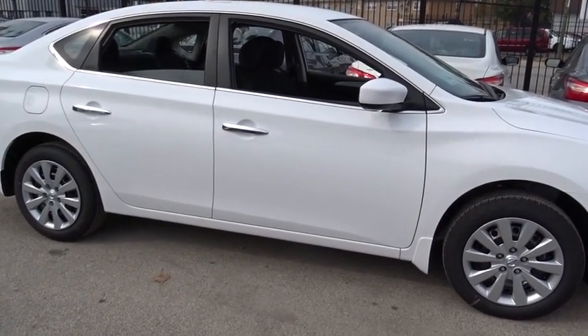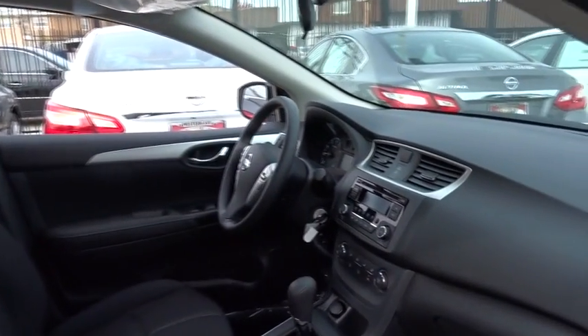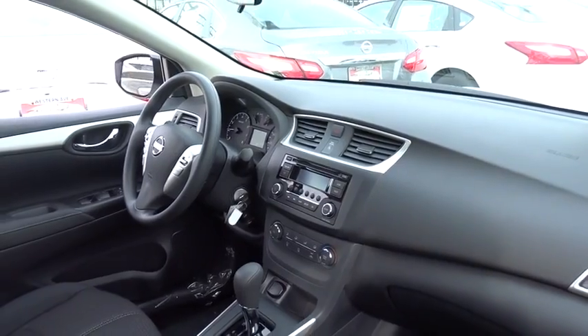AM FM stereo radio, front wheel drive, MP3 player, bucket seats, CD player, trip computer, power windows, passenger airbag, child safety locks.